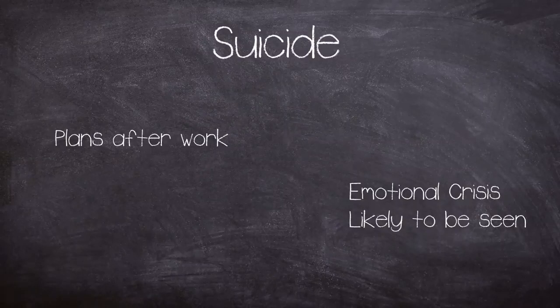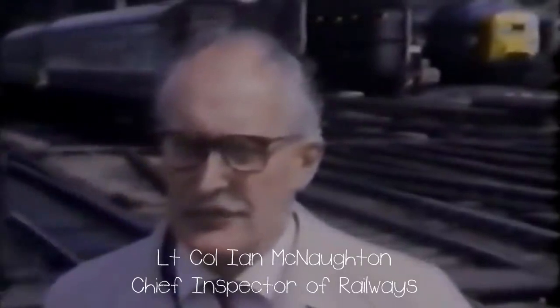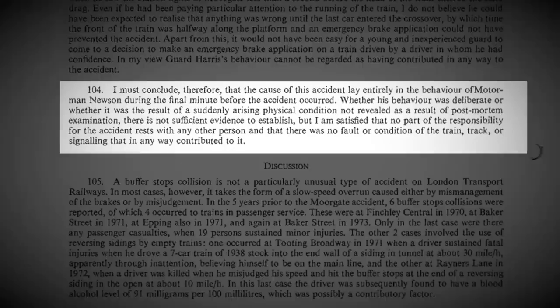Leaving a mystery as to why Newson didn't react to the situation. I.K.A. McNaughton was tasked with setting up an enquiry, and on the 4th of March 1976 his report was published concluding: 'I must conclude therefore that the cause of this accident lay entirely in the behaviour of Motorman Newson during the final minute before the accident occurred. Whether his behaviour was deliberate or whether it was a result of a suddenly arising physical condition not revealed by the post-mortem examination, there is not sufficient evidence to determine. But I am satisfied that no part of the responsibility for the accident rests with any other person, and that there was no fault or condition of the train, track or signalling that in any way contributed to it.'